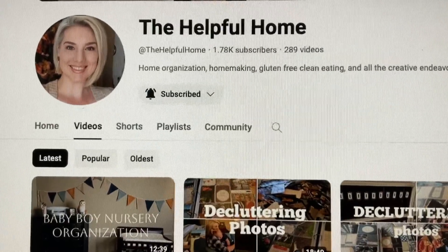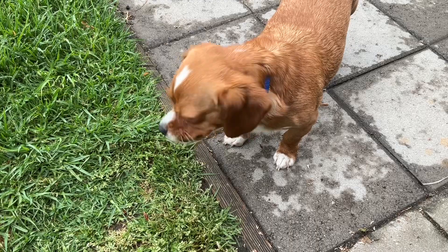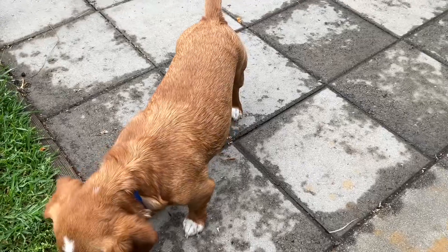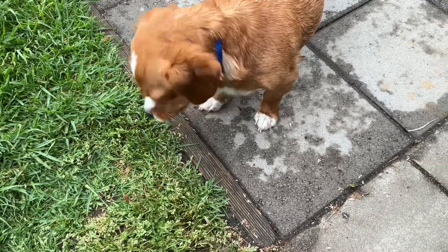Now let's go see what Grandma tidied up this week on her channel. Buddy loves tidying up the seating area here in the front yard. As you can see, there's not too much grass or weeds in these pavers, because he comes out here and tries to tidy it up all the time.